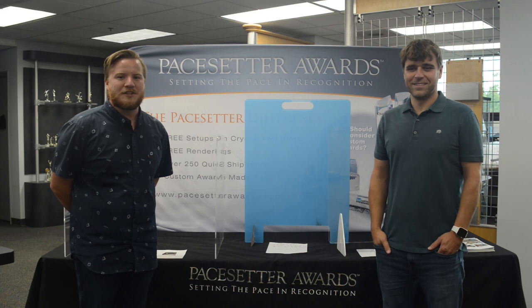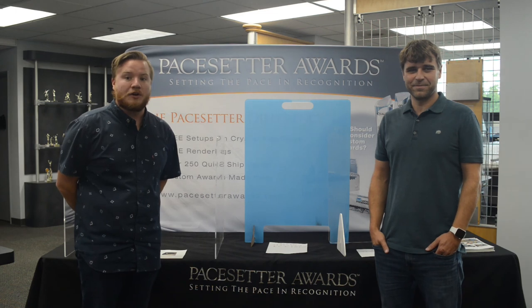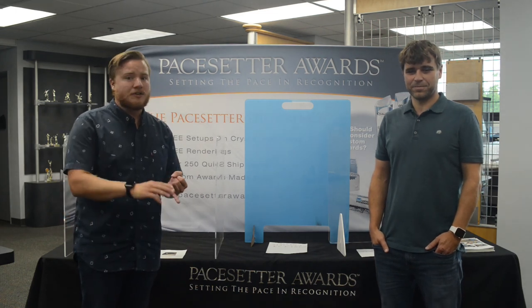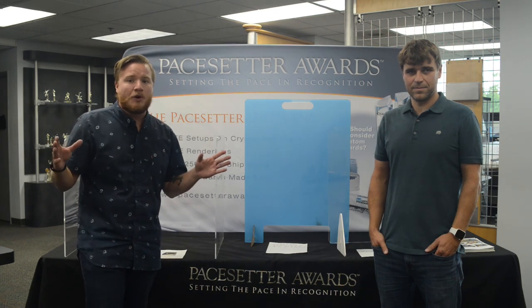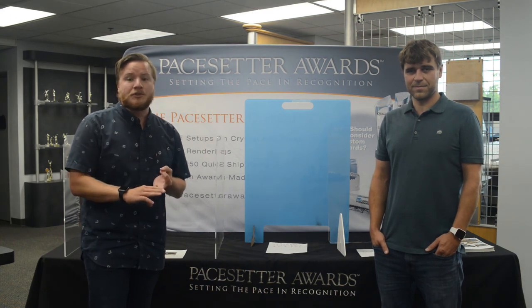Hi everyone, I'm Sam Reed with Paysetter Awards and I'm Camille Dice. At Paysetter Awards we are an awards manufacturer focusing on crystalline glass, acrylic and lucite, wood, metal, and really anything you can make an award out of. We're a true one-stop shop for awards with extremely low minimums, no setup fees, and no personalization fees.